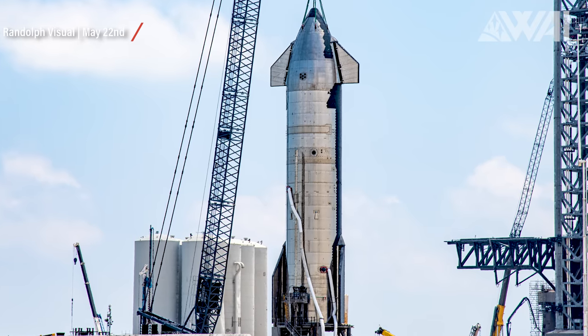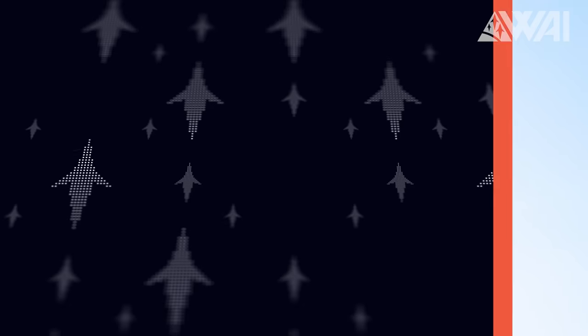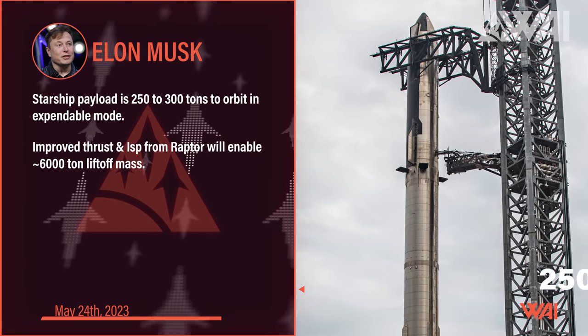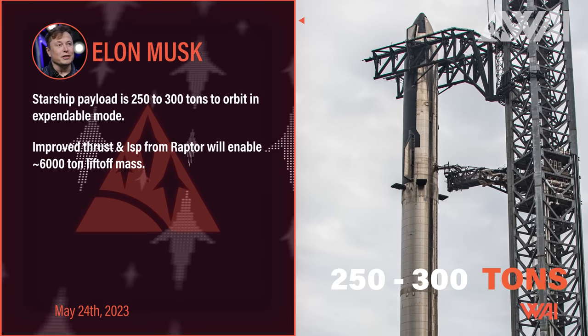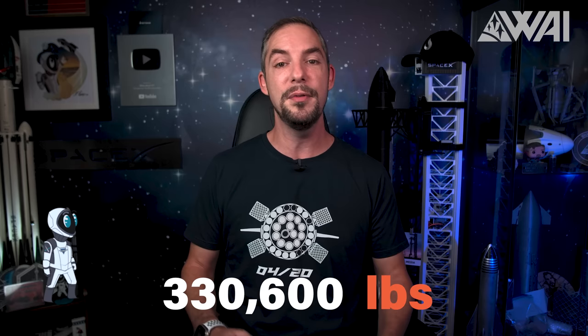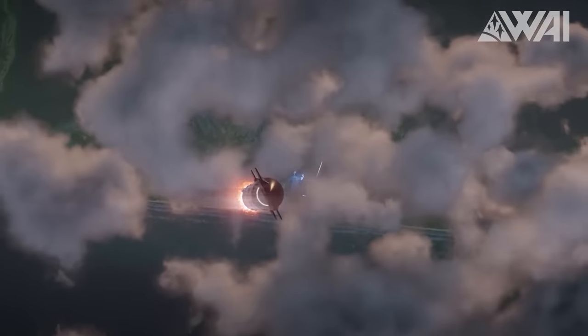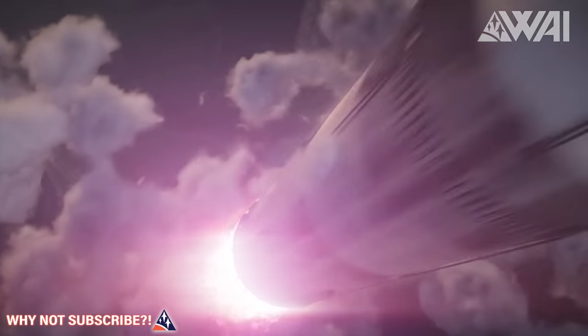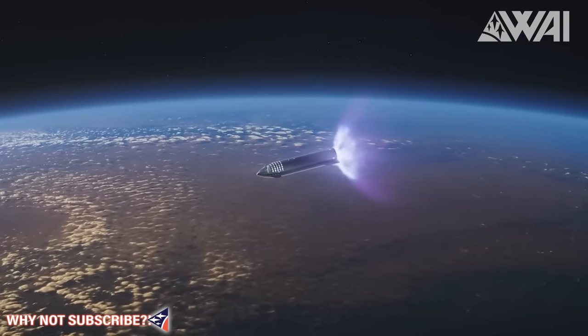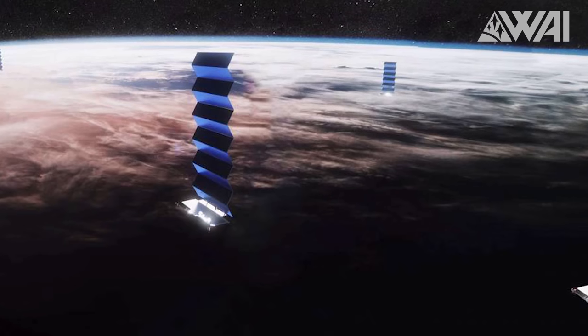Just imagine the quantum leap in capabilities once Starship becomes operational. Estimating Starship's actual cargo capacity is a bit of a tough task — Elon Musk's figures have evolved over time, with the latest suggesting Starship could lift between 250 and 300 tons to orbit in its expendable configuration. To be cautious, let's work with the frequently cited 150 tons, or 330,600 pounds, in fully reusable mode. That would mean you'd only need two reusable Starships to carry all the world's cargo launched in Q2 2023 to a stable orbit. While payload volume, not just mass, would be a constraint, the very thought is staggering.